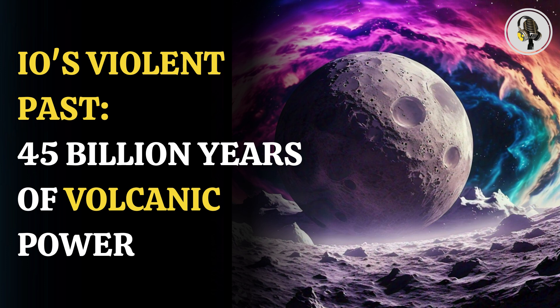While de Kleer's team has found something crucial, they aren't done with Io yet. As for what is next, "I'd love to know whether Io once had a water ocean and ice crust, as its neighbors Europa and Ganymede do, that was subsequently lost by volcanism or some other means," de Kleer concluded.